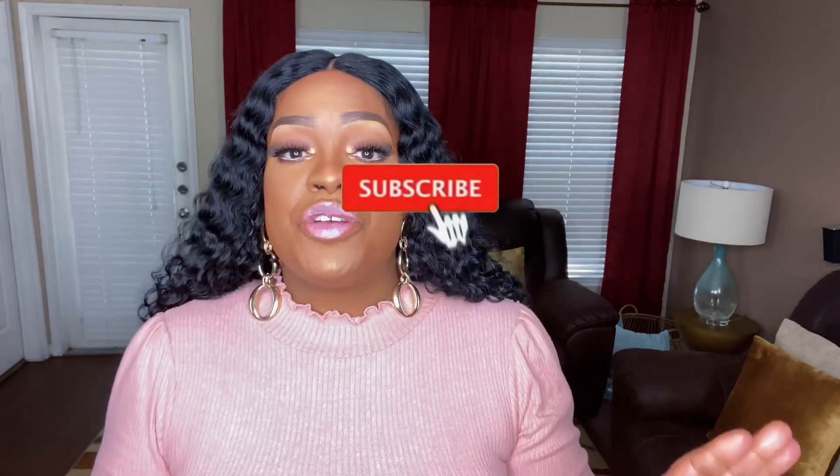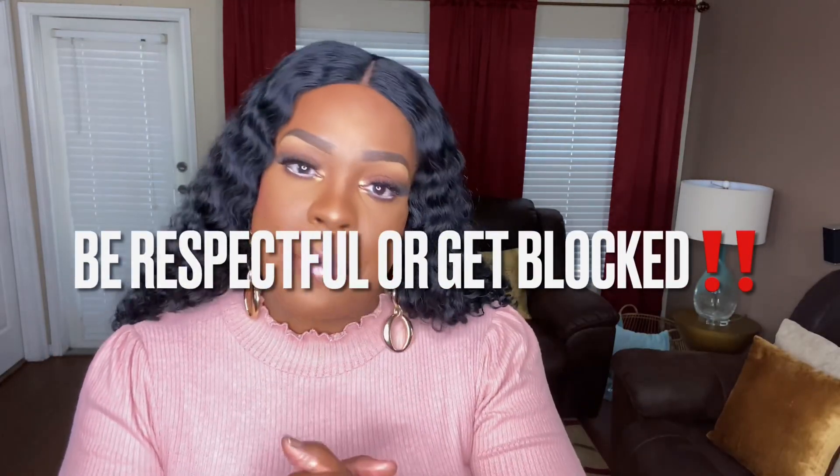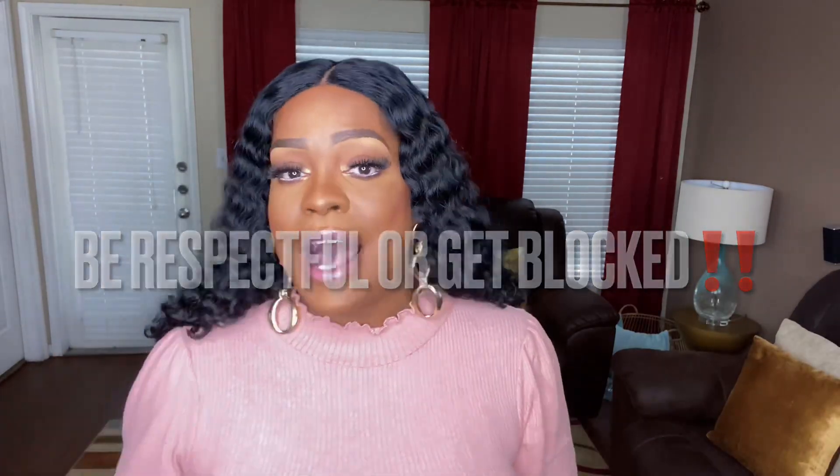Before we get into the video, make sure you are subscribed to my channel — I don't want you to miss out on any of my videos. Give this video a thumbs up and please leave me a comment down below. Check the description box below the video; it may contain links and answers to frequently asked questions. So before you ask a question, just check the description box. Now if you are ready to cast your spell on your significant other, keep on watching!